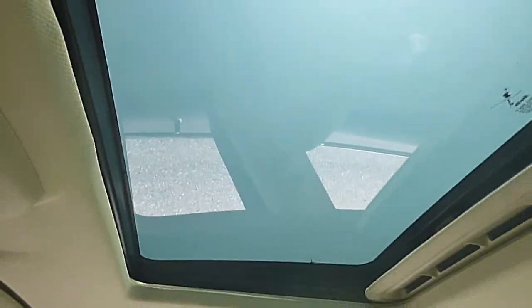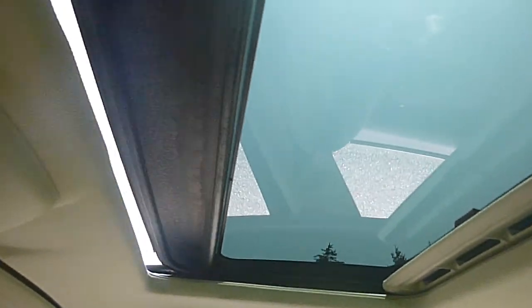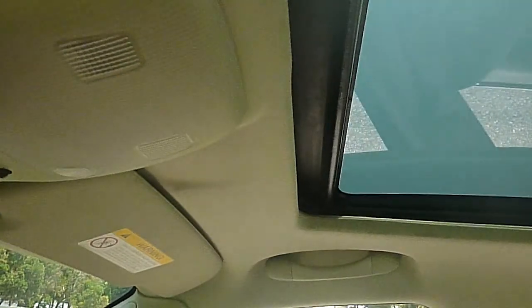It has a power sunroof — as you can see, it works fine. The AC is blowing cold.